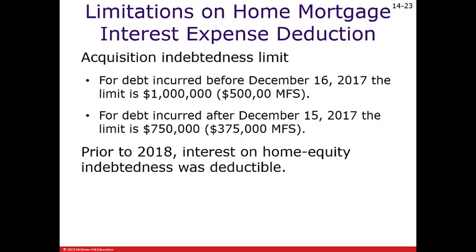How does this work? Let's say you've got a million-dollar house where the debt was incurred after December 15, 2017. You incurred $1,000,000 worth of debt to buy this house, and in the first year you paid interest of $20,000. How much of that interest is deductible?